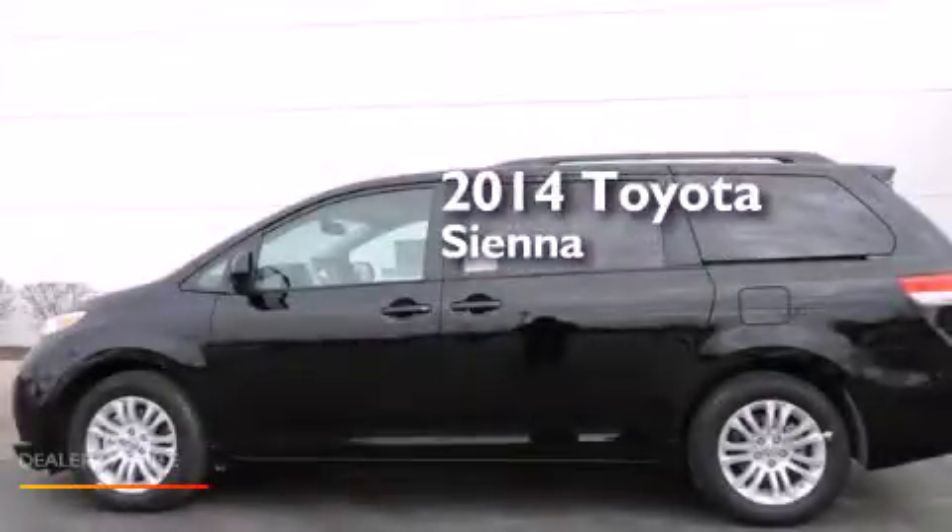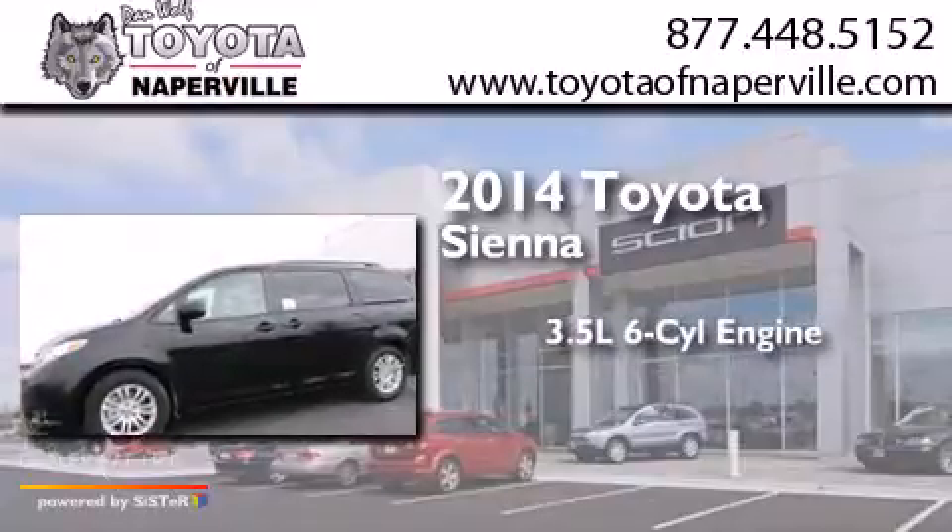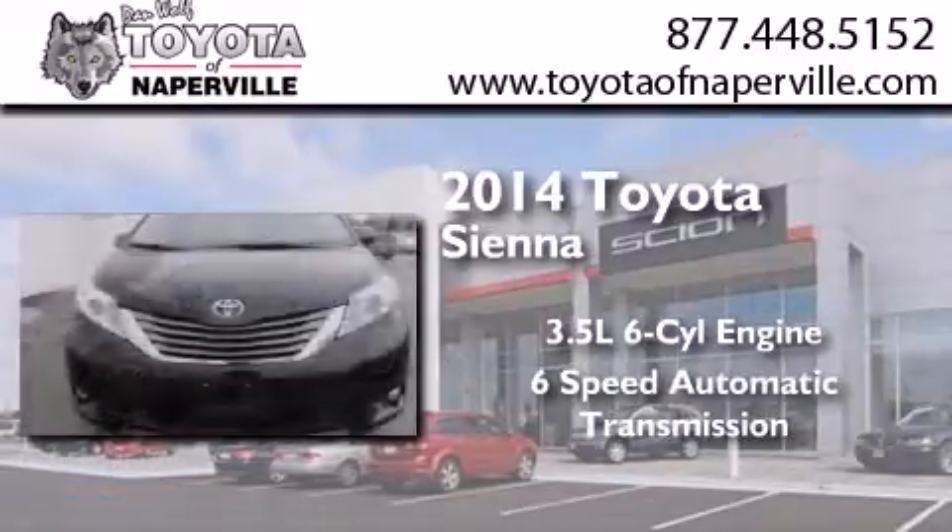This is a brand new 2014 Toyota Sienna. It has a 3.5-liter 6-cylinder engine and a 6-speed automatic transmission.